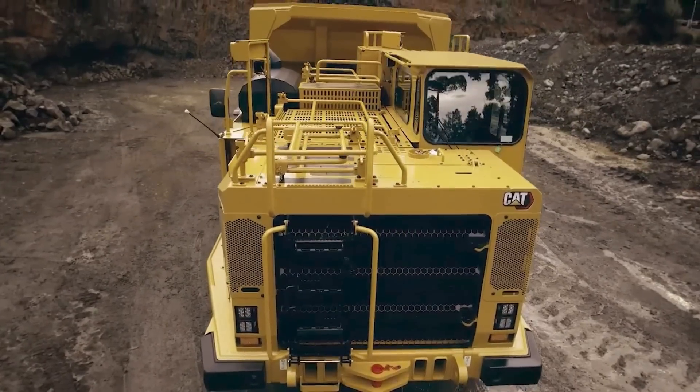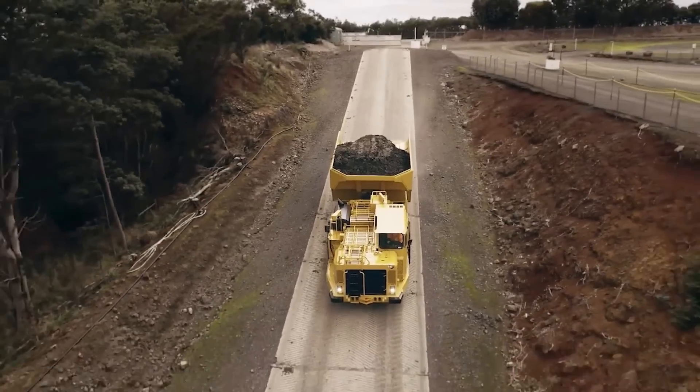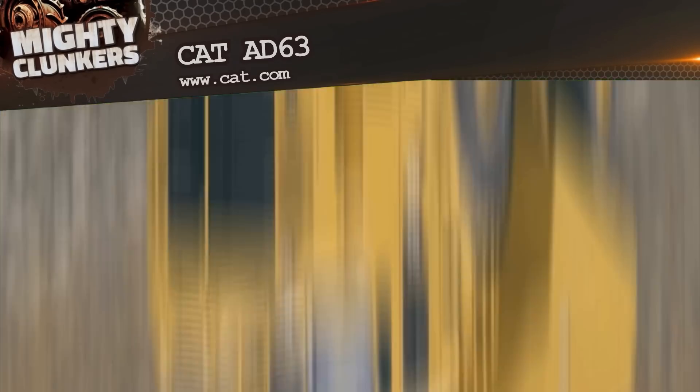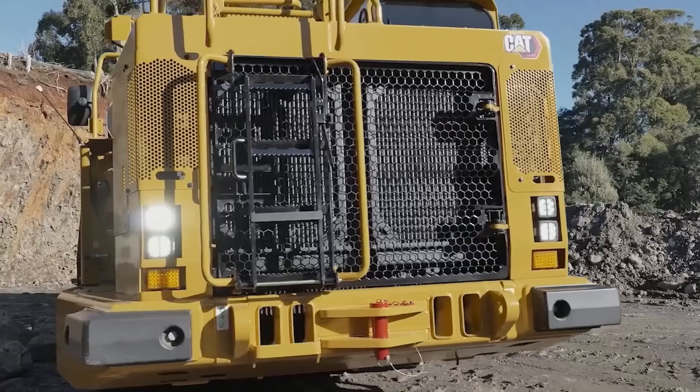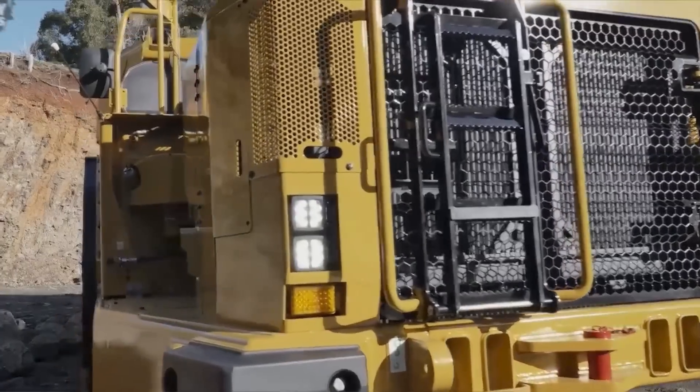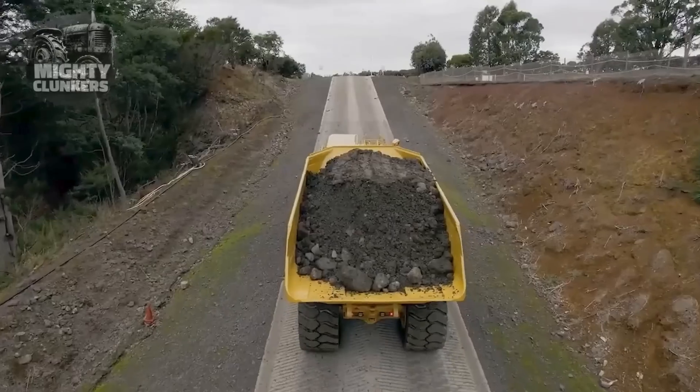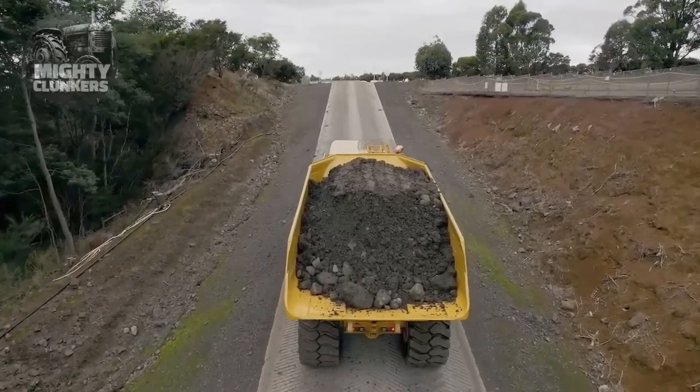This next mining machine is the CAT AD63 Underground Truck, a machine known for giving mining sites high levels of productivity and efficiency at lower costs. Mining sites are usually classified as harsh conditions or difficult terrains, which is why it is very beneficial that this truck was designed to withstand such factors.